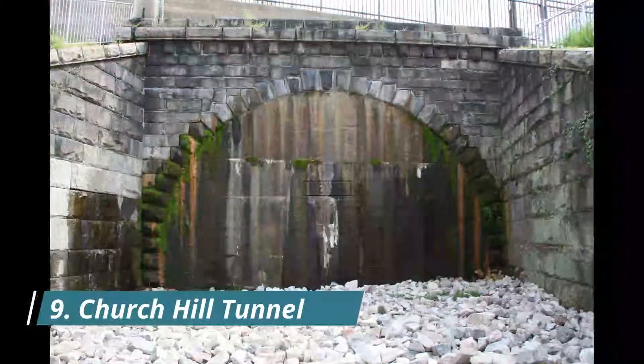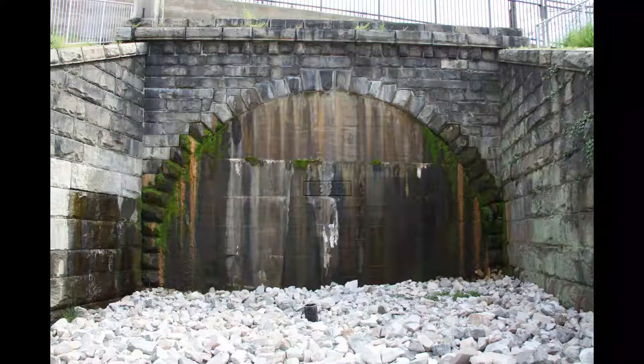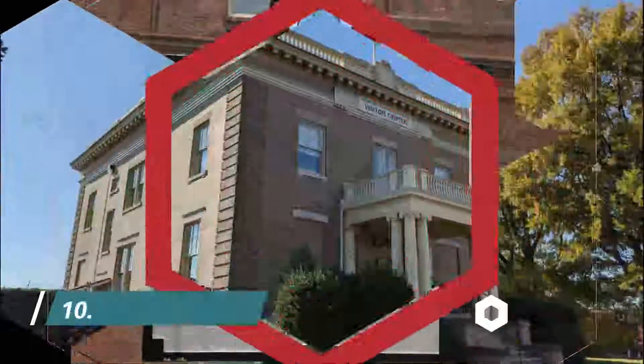Number nine: Church Hill Tunnel. The hill on which Richmond's Jefferson Park is located offers scenic views of the downtown skyline, has an exercise trail, a playground, and is home to the once-lost whimsical statue named Mr. Smedley.